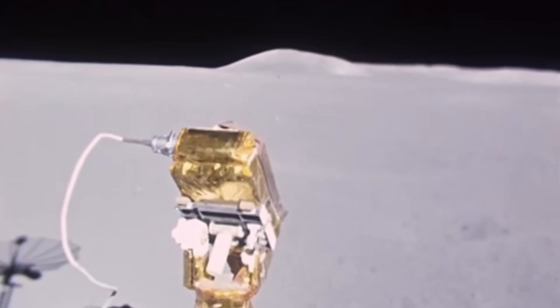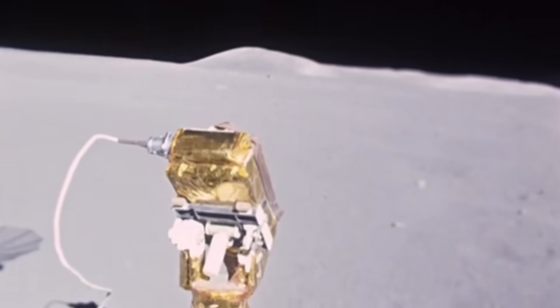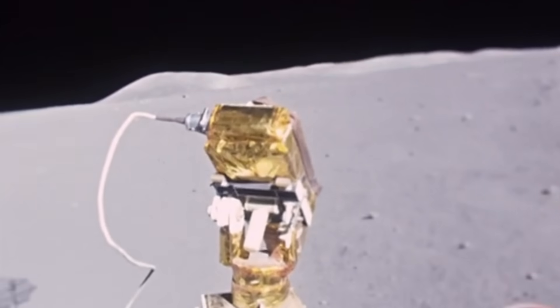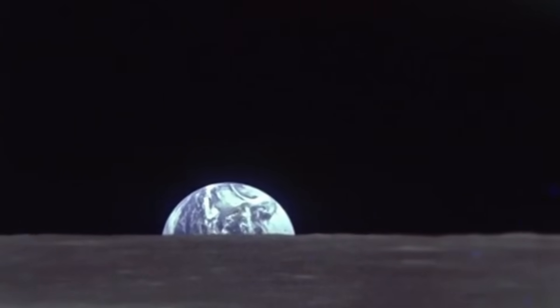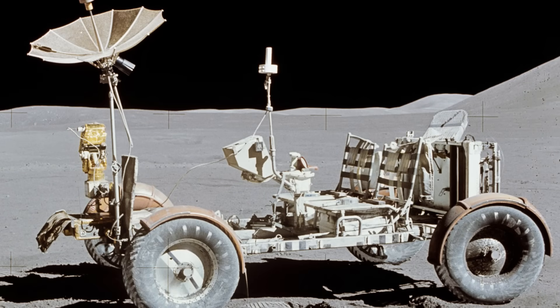The challenge wasn't just building a car. It was building a car that could fold into a tiny storage bay, survive a launch, a three-day trip through the cold void of space, and a landing on a world with one-sixth the gravity of Earth. It had to be light — every pound added to the lunar module meant a second of precious fuel burned during the final, terrifying descent. The engineers at Boeing and General Motors built a rover that weighed just 460 pounds, a featherweight by Earth standards, but could carry more than its own mass, including two astronauts and their gear.